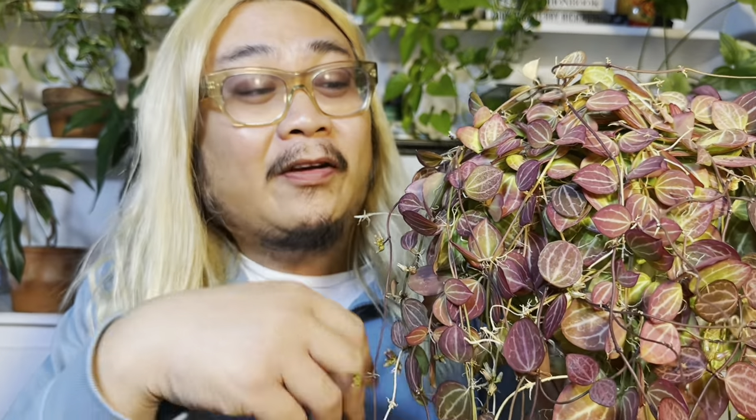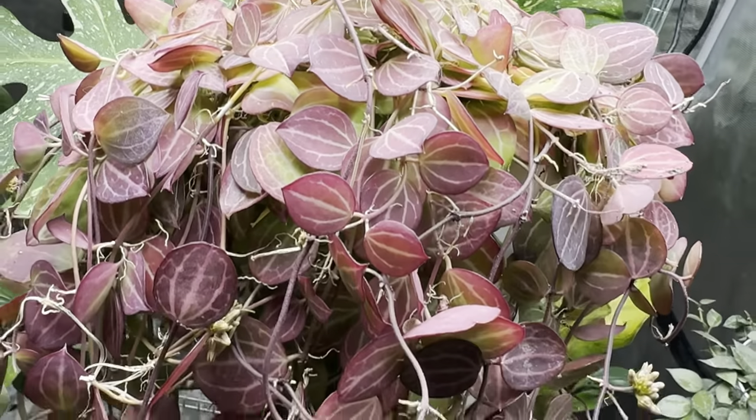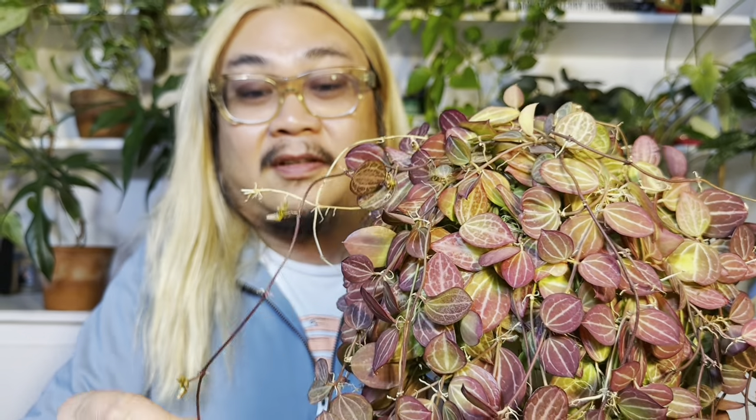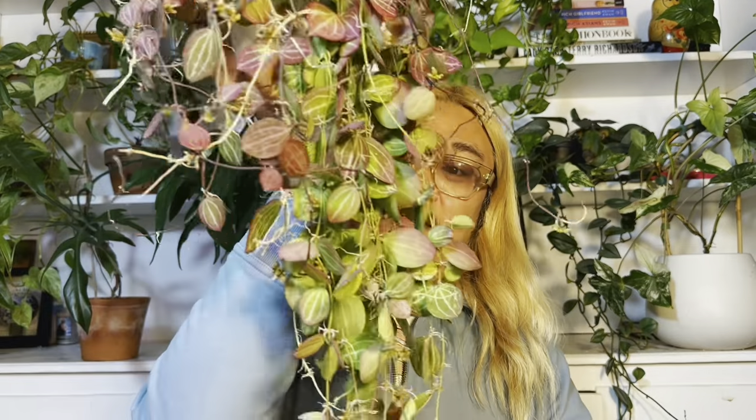The next plant that I'm really excited about is my Dischidia Ovata. I love it — it has really thick, hard, waxy leaves. Not only that, it has this beautiful red sun stressing from being closer to the light. I have this growing in my Mars Hydro grow tent again. As you can see from all the little aerial roots on the little vines, it's loving it because it's putting out a bunch of flowers — it's about to bloom everywhere. I don't know what it is about the Mars Hydro grow tent, but Hoyas and Dischidias absolutely love it.